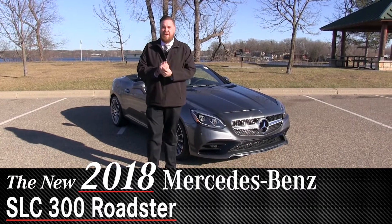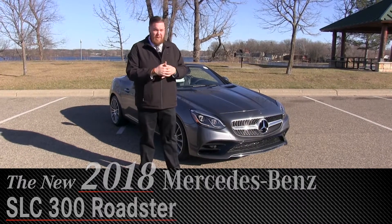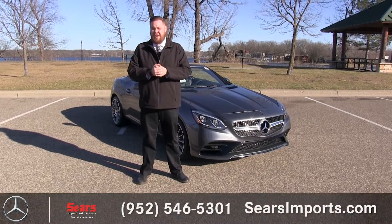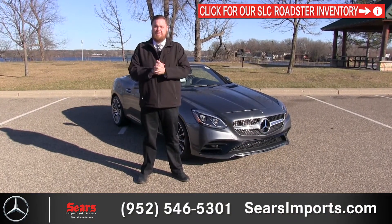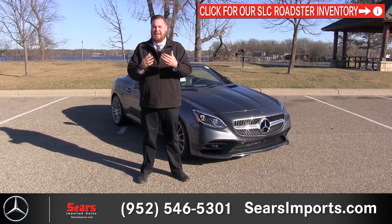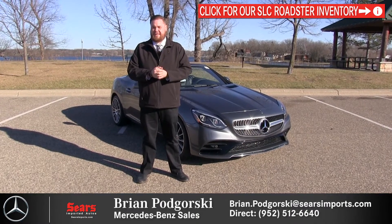With me is the SLC 300, which has had some updates — pretty much not an SLK anymore. It's going to have the same chassis but with the front end, the rear end, and the interior all redone. We have some new engines and transmissions to go with the updates as well.